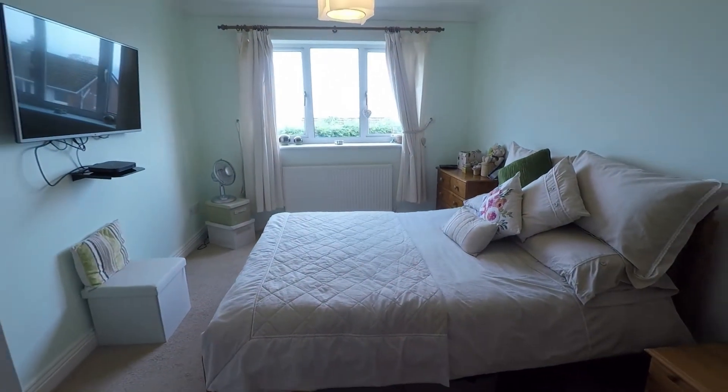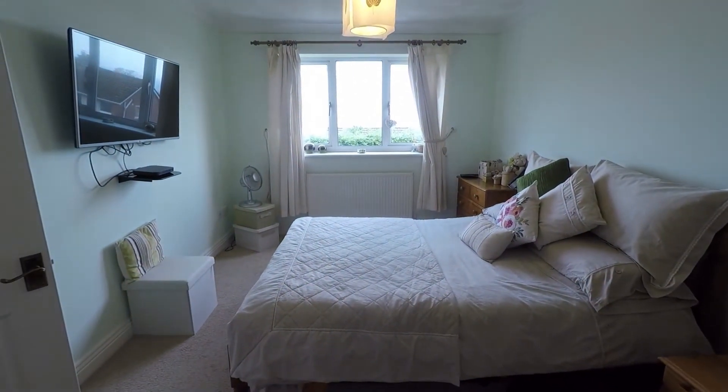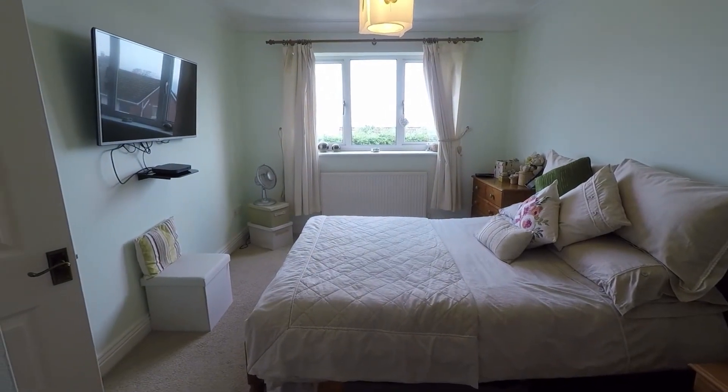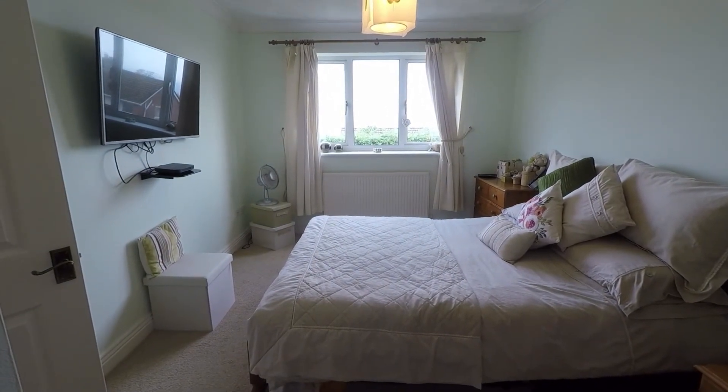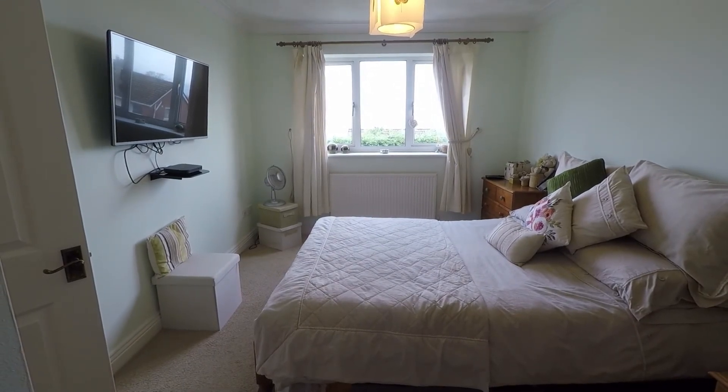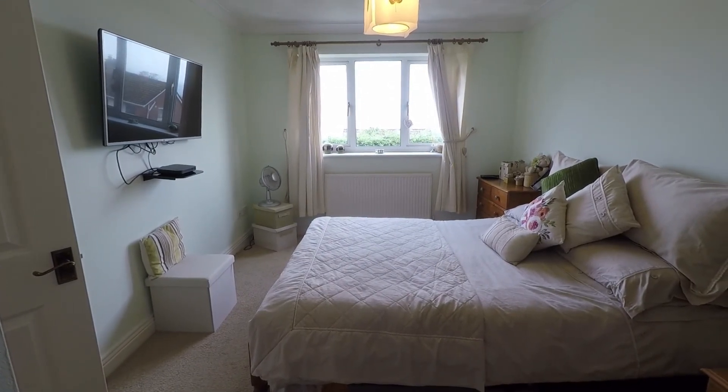So overall a deceptively spacious property, beautifully presented, nice and neutral, and an ideal location. This concludes our Pinkmove video tour. If you're interested in viewing this property, please contact a member of the Pinkmove team today to book an appointment. Thanks for watching.